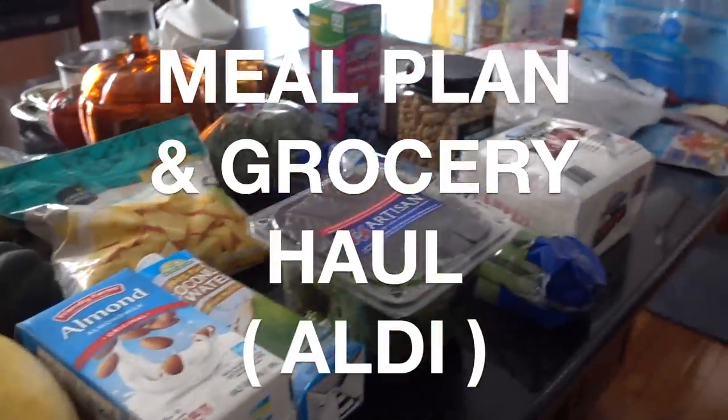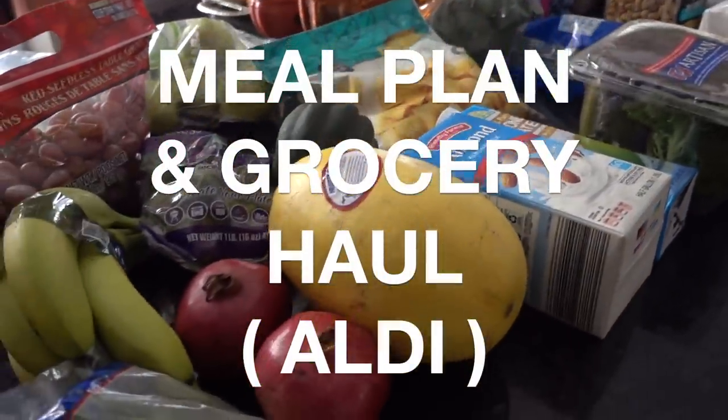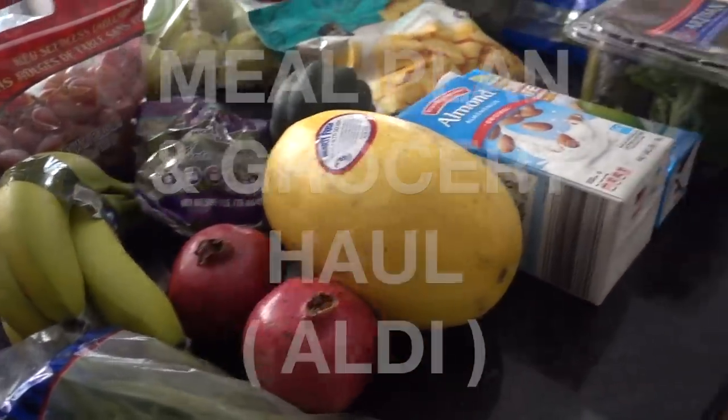Hi guys, it's Clara. Welcome back to my channel. This video I will be sharing with you an Aldi grocery haul in addition to our meal plan for the week.